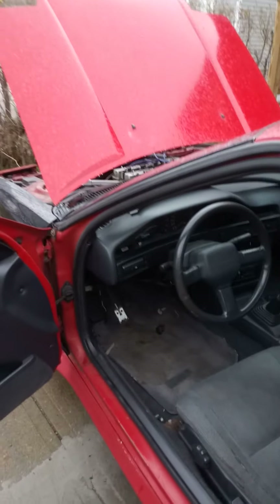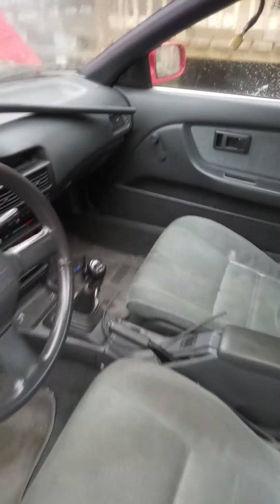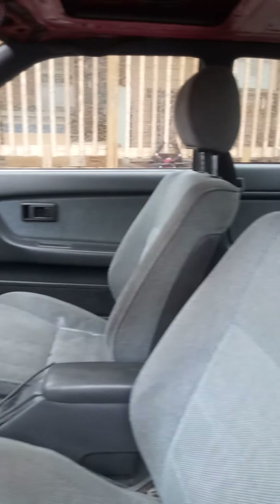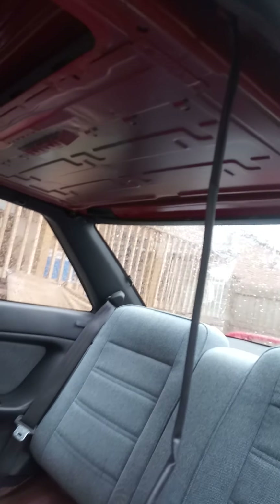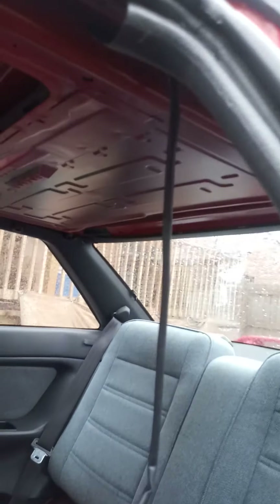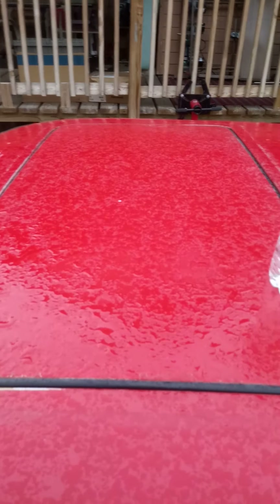Here is my Toyota Corolla GTS AE92. It's pretty clean — it only has a rust spot right there and on the other side as well. It has Toyota Paseo wheels; I have the covers for them. I think they're from a '91.